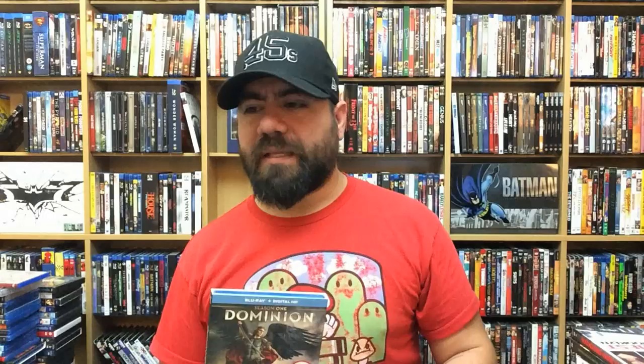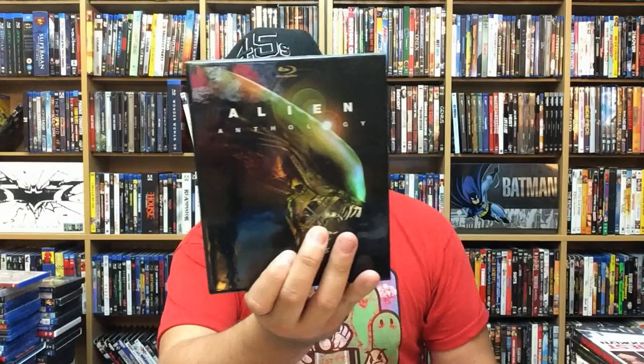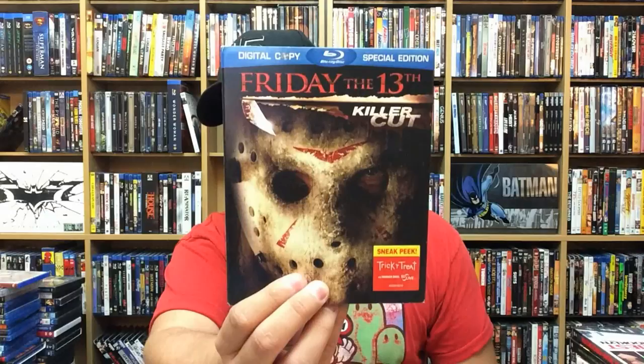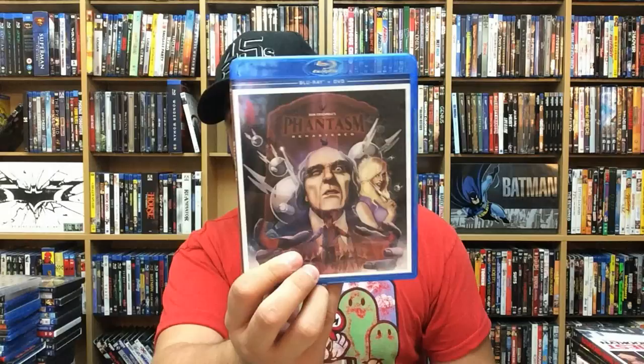Dominion Season 1 — if you guys are fans of that movie, I can't think of the name, with angels attacking a desert diner... anyway, this is like a sequel to that movie, telling the story of angels being there and hanging out. Fear Clinic. Alien Anthology — Alien, Aliens, Alien 3, and Alien Resurrection. Lost After Dark. Friday the 13th: The Killer Cut. Phantasm remastered — love that movie. Madhouse.